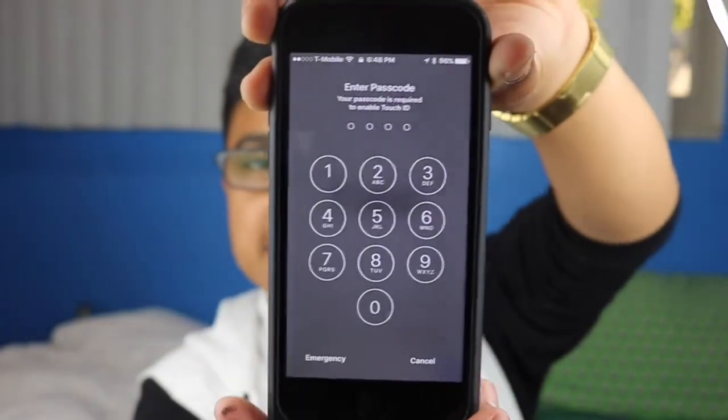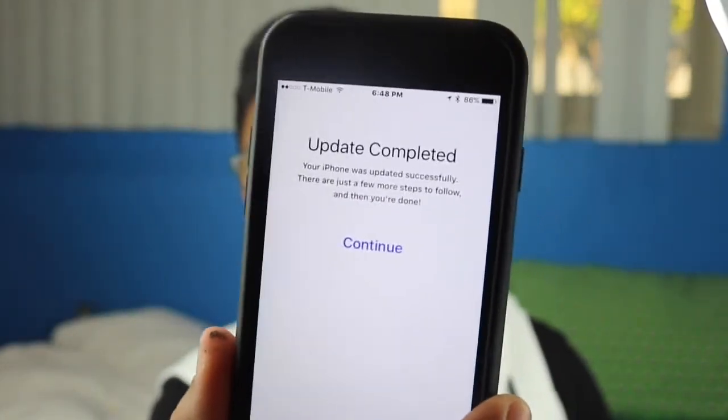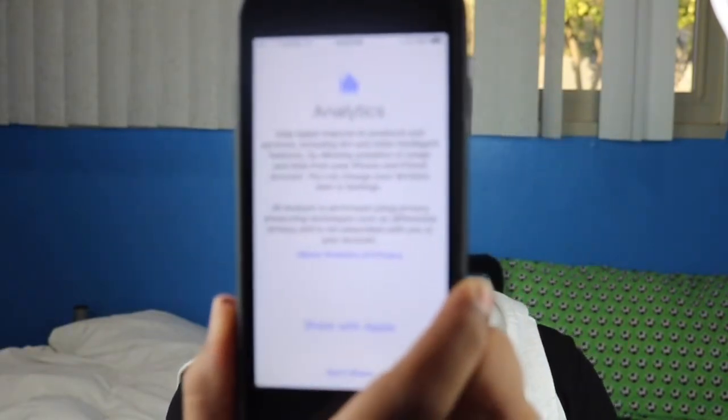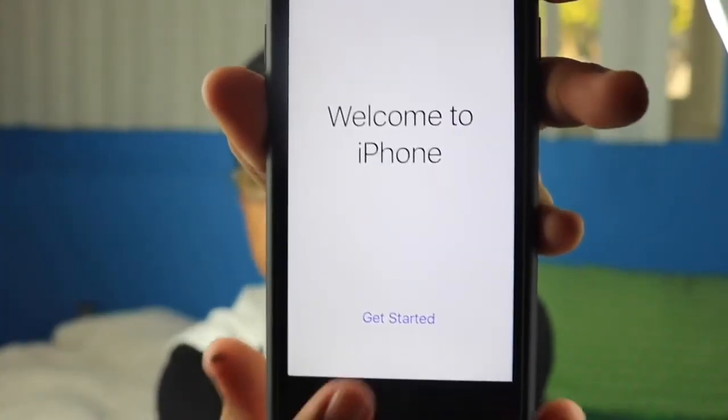As you can see right there, it's asking for the password — let me just put my password real quick. It says 'Update complete,' so you press continue. Then it asks for your Apple ID and password. Once you're done putting your password, it's going to ask about iCloud — I'm going to put 'don't merge.' Then share with Apple and you're good.